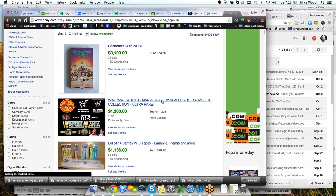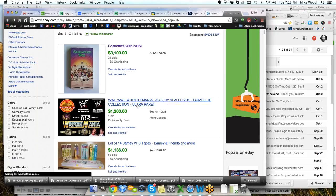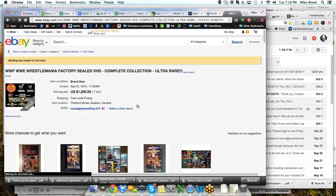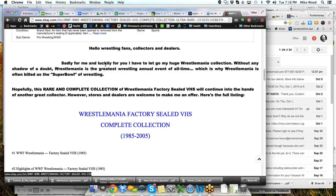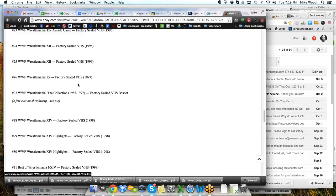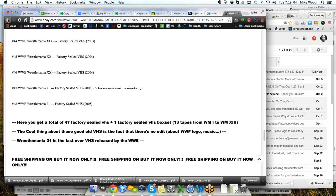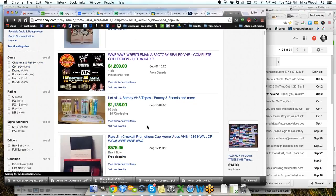WWF/WWE WrestleMania factory-sealed VHS complete collection — ultra rare — that one might be real. Looking at the original listing, it describes a huge sealed WrestleMania collection, never been viewed. So yeah, that's probably a real sale where somebody was willing to pay that high price.